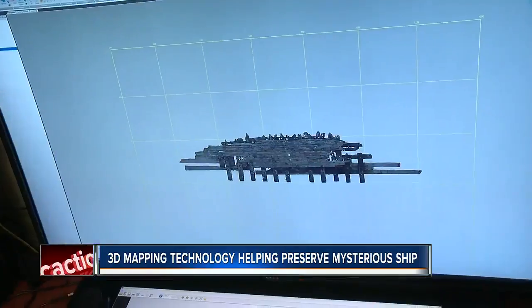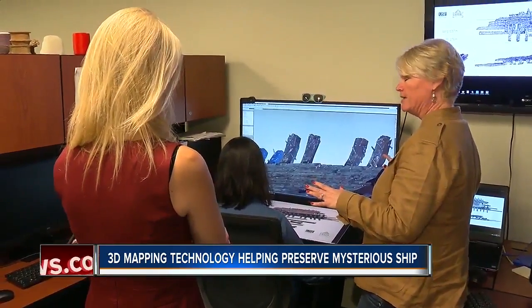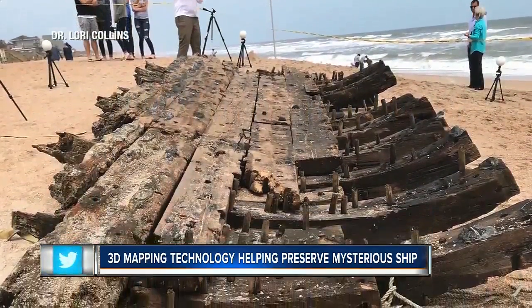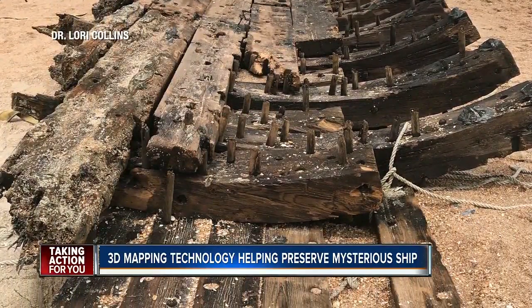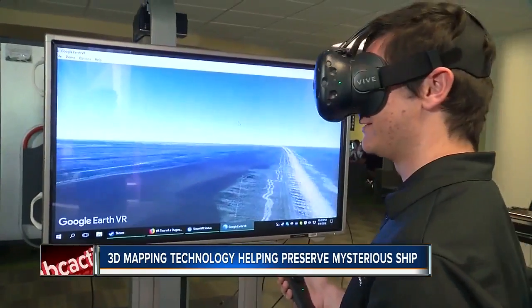We can do things very quickly with the type of instrument that we have. USF's Dr. Lori Collins and her team were called in by a state archaeologist to 3D scan the wooden schooner that may have sunk in the 1800s. Now that it's exposed to air, the 48-foot wreck could disappear as mysteriously as it was revealed. If something happens to this — if the tide takes it out before something can be done, or someone comes in and loots or vandalizes the site — we have it digitally preserved.